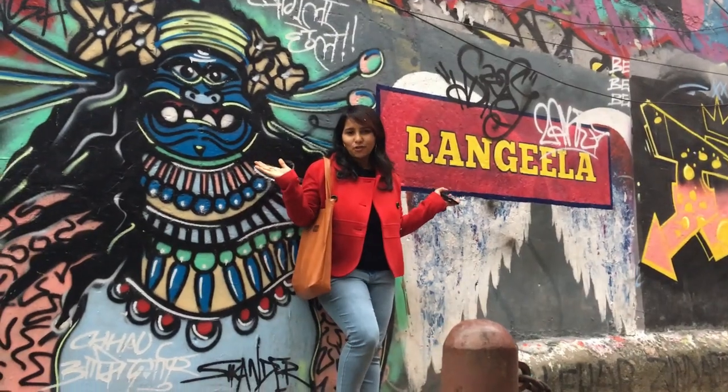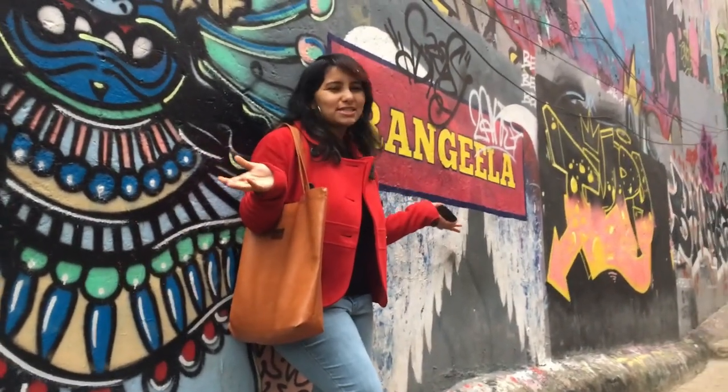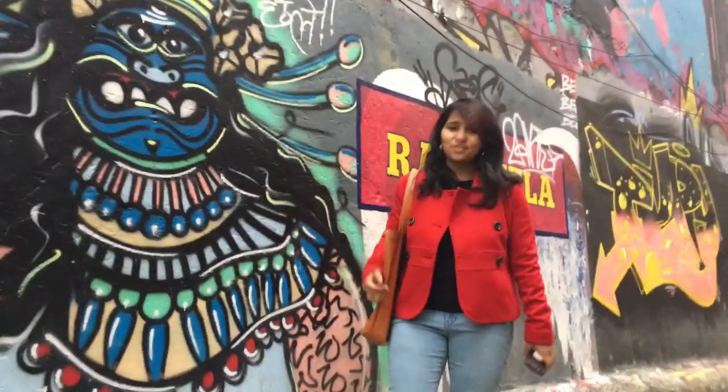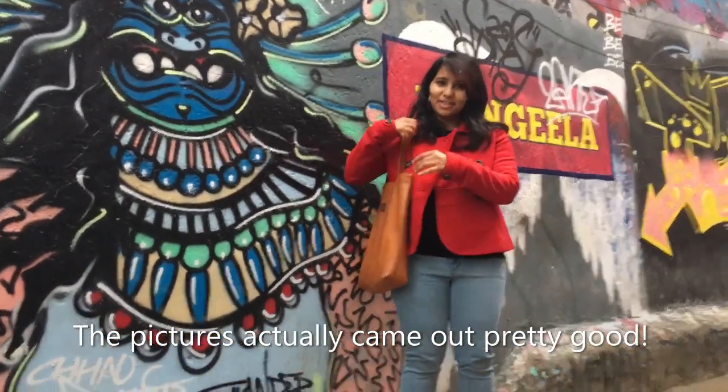This is the graffiti wall of Hauz Khas where you can come to take pictures, but honestly it looks a little dirty. I'm going to take some pictures here quickly — it's really pouring out. The plan was to go down to the lake and to the deer park, but it's raining so I don't think we're going to do that.